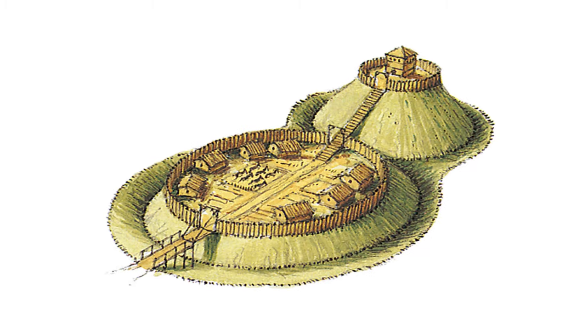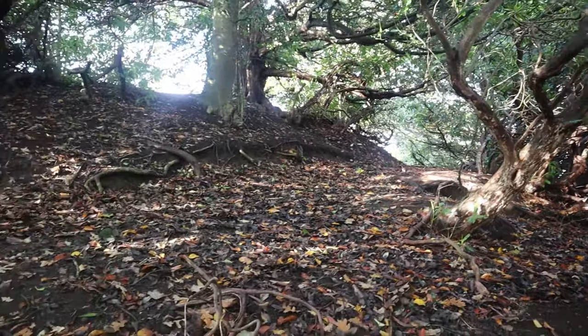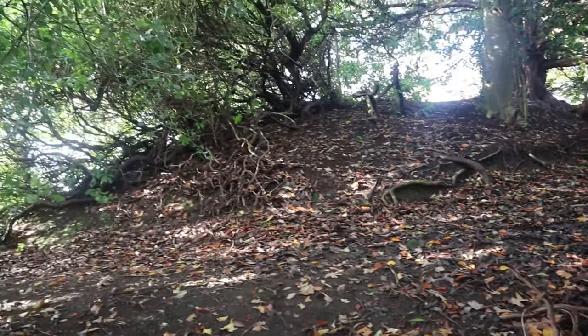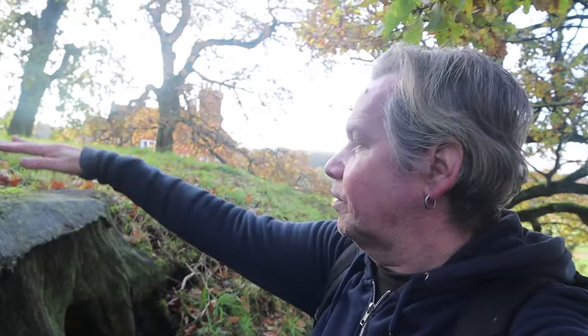Mott and Bailey Castles were all the rage in the 12th century. There's no sign saying keep off, so I'll have a look. It was a moated Mott and Bailey Castle with water going round. It's amazing — it's a shame we couldn't see them as they originally were, but there's a flat top there.